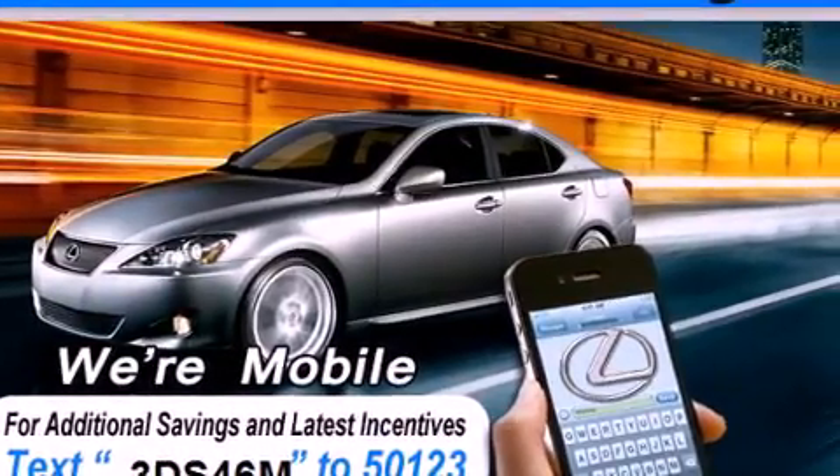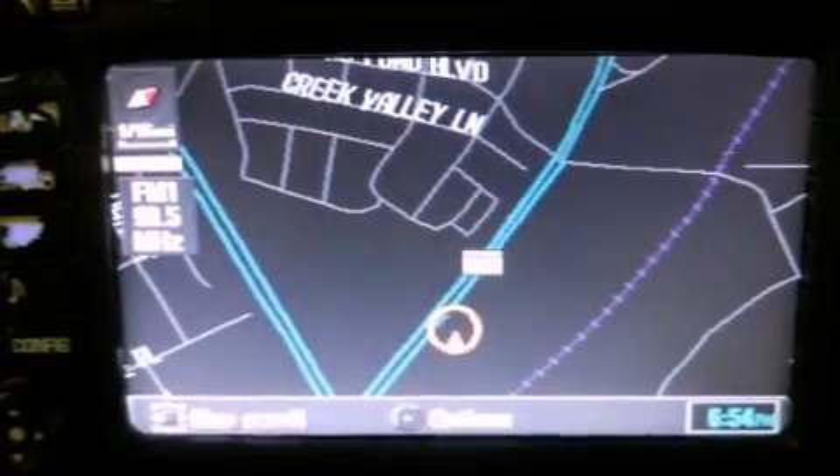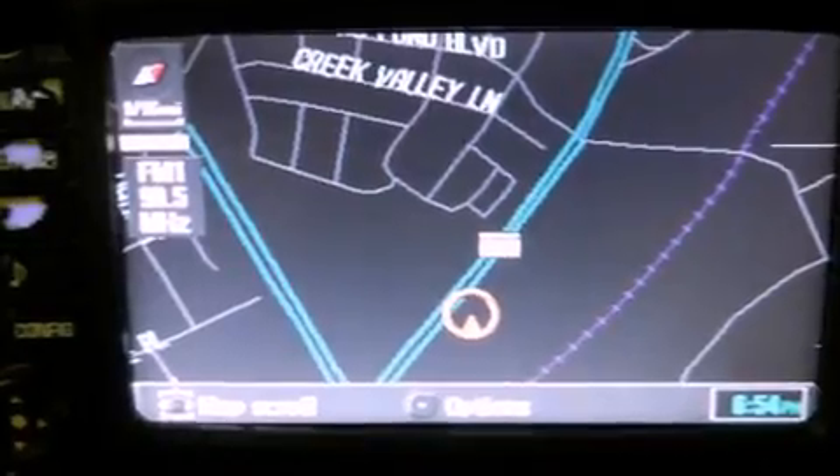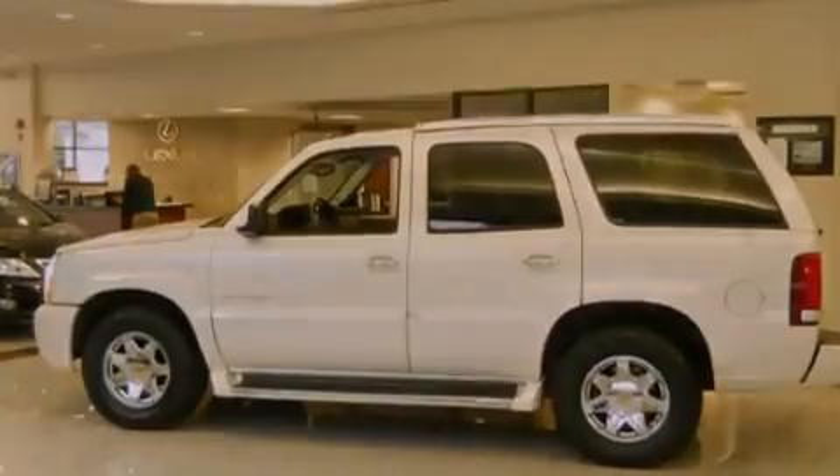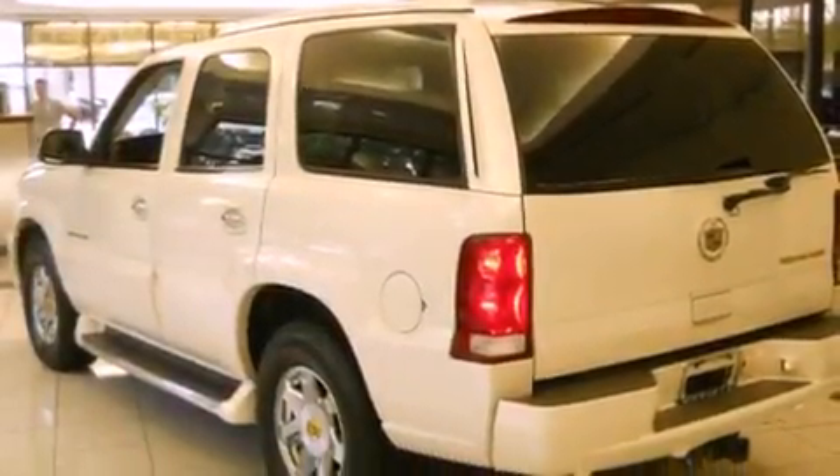Its top features and packages include a navigation system, power-adjustable driver pedals, a power sunroof, heated front seats, a rear seat entertainment system, a Bose stereo system, alloy wheels, and high-intensity discharge headlights.